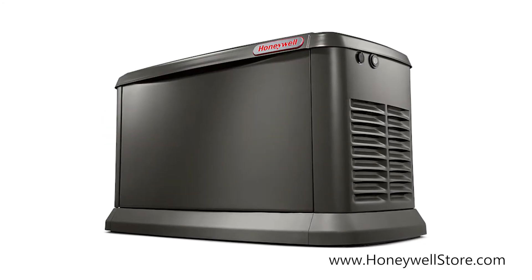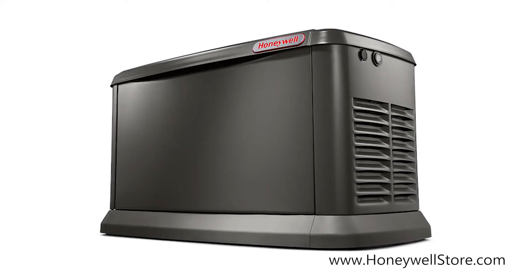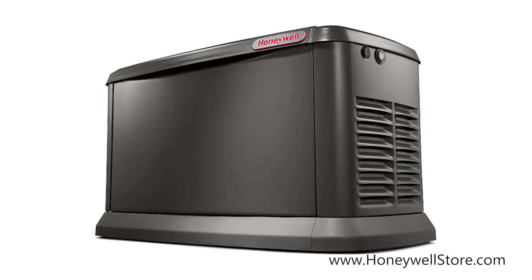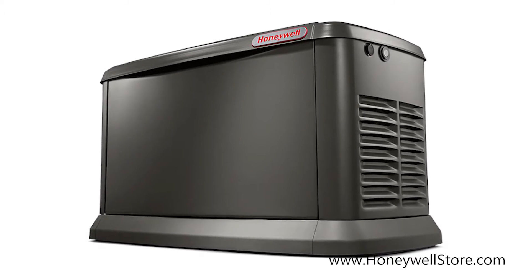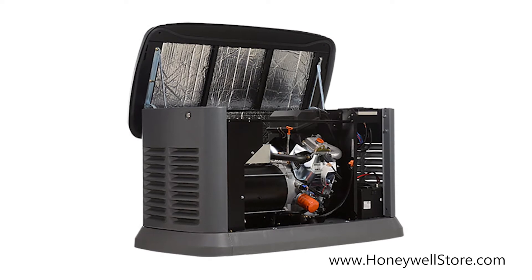The Honeywell 16 kilowatt air-cooled home standby generator with free mobile link delivers the best-in-class power quality with less than 5% total harmonic distortion for clean, smooth operation of sensitive electronics and appliances.